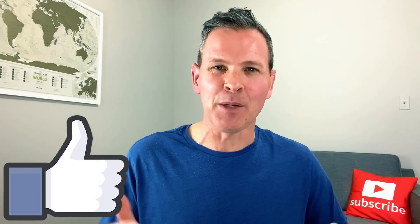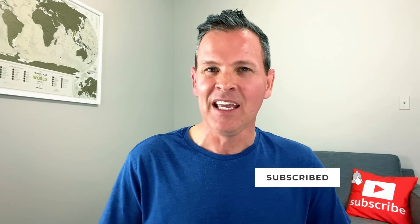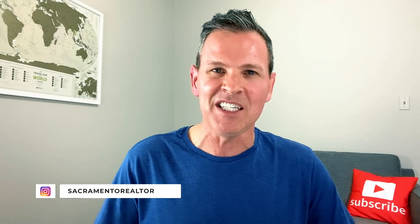I'd love to hear from you — what do you think about these indicators? Do you believe this is a shift potentially in our real estate market, or do you believe this is business as normal? Comment below. If you enjoyed watching this video, please hit the like button. Also, if you haven't subscribed already, it's completely free — please do so. I post videos about how this pandemic is affecting our real estate market and I really enjoy making these videos for you. You can also follow me on Instagram — I'm Sacramento Realtor. Hope you have an awesome day, and look forward to seeing you on the next video.